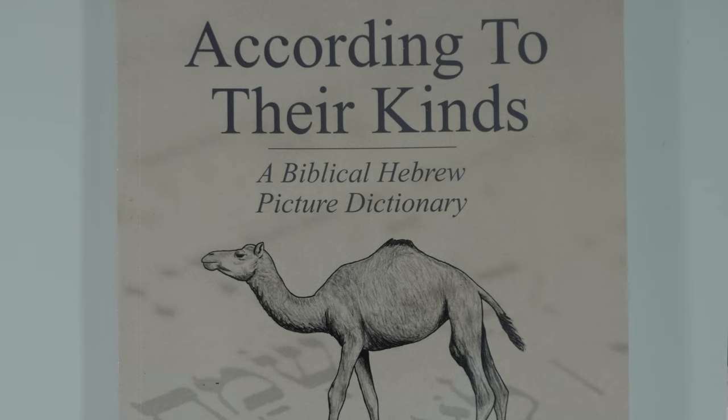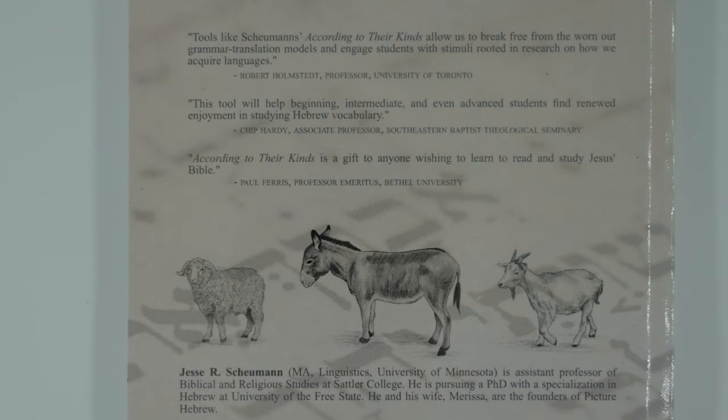This resource from Glossa House provides us with another natural method of diversifying our Hebrew vocab intake. What they provided here — with the Picture Hebrew Flashcards and also the According to Their Kinds Biblical Hebrew Picture Dictionary — is another method of learning Hebrew vocabulary that fits with the natural way that we learn language. We can actually read the Hebrew vocabulary and say the vocabulary word while looking at a really good depiction of that Hebrew word.